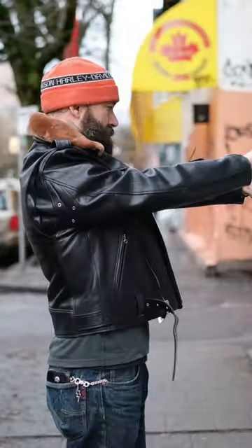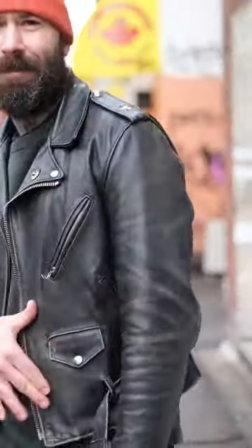Fit-wise, I wear a size 40 in both of these jackets. This one's just a little bit more open, not quite as snug as the 613.